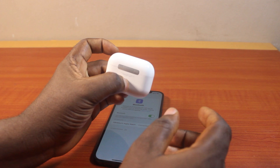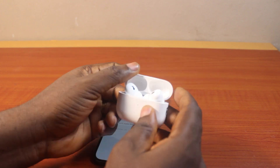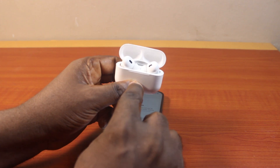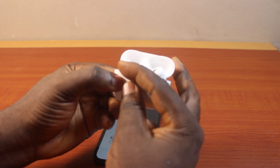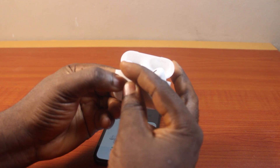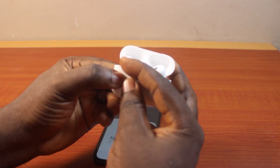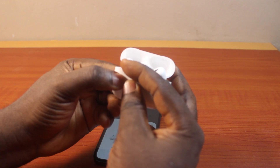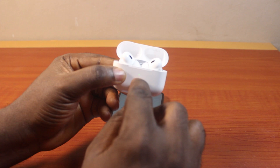Press and hold the reset button for a few seconds. Once you hear a beep, there's going to be a transition from blue light to cyan. Once the light comes up fully, it's going to change from cyan to blue. Once blue comes up, your AirPod will reset successfully. Once the reset process is completed, you should see the light stay steady.